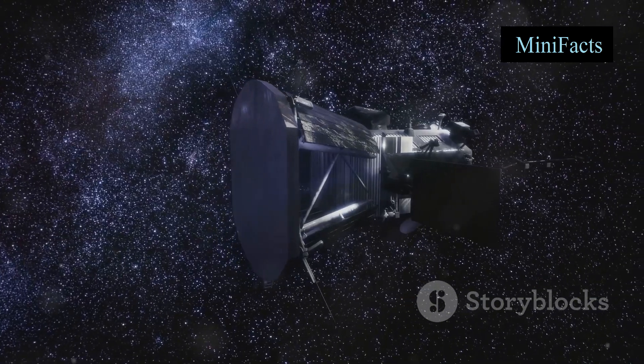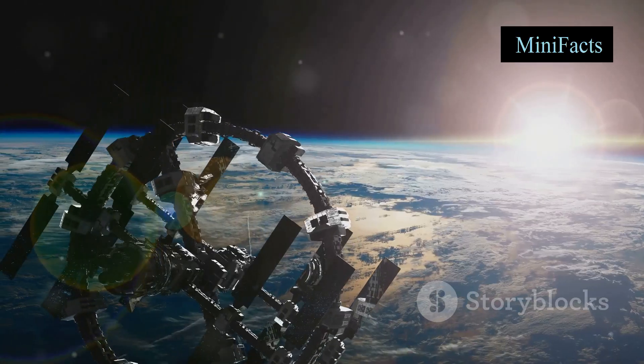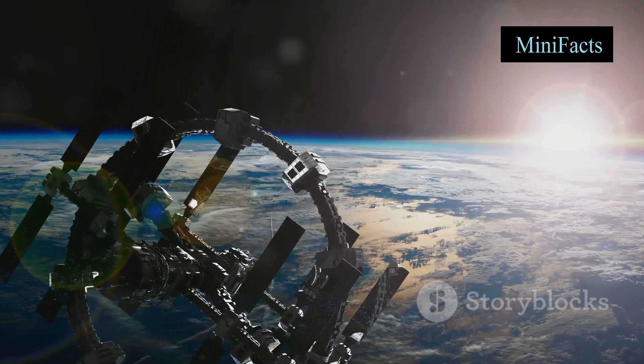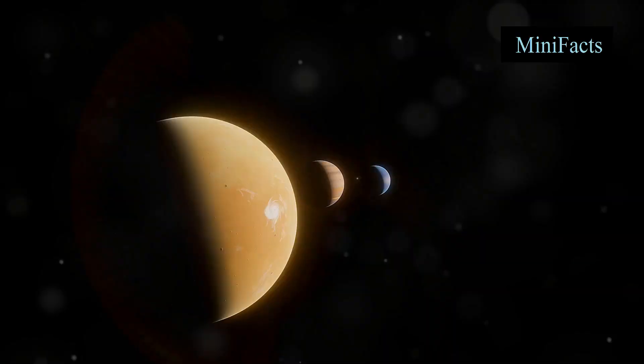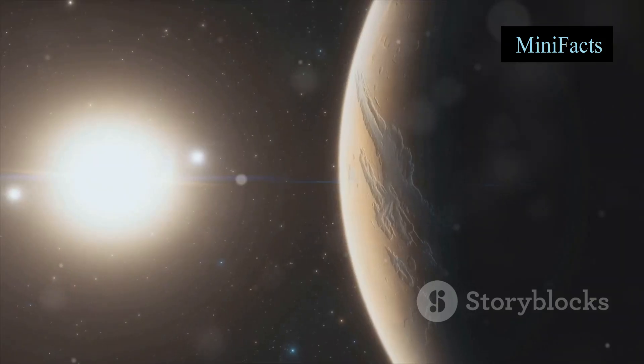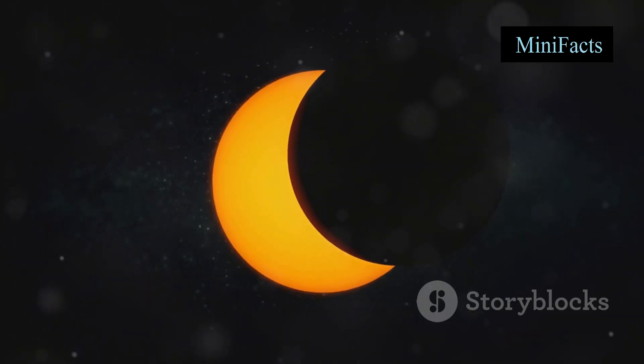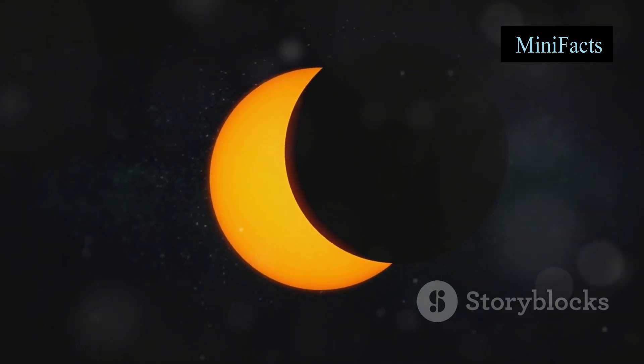It's not like we can just point a telescope and see them directly. Instead, scientists use some clever techniques. One of the most common methods is the transit method. Imagine an exoplanet crossing in front of its star — this tiny eclipse causes a slight dip in the star's brightness.